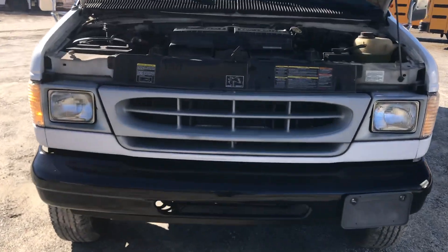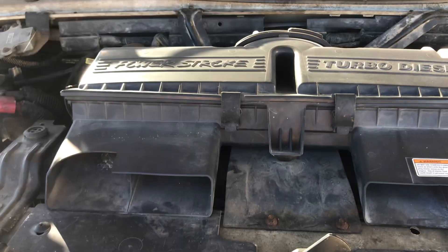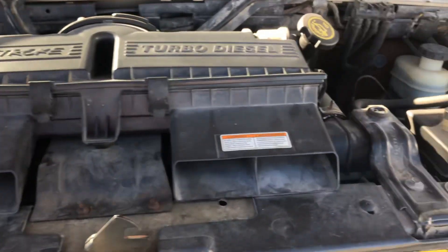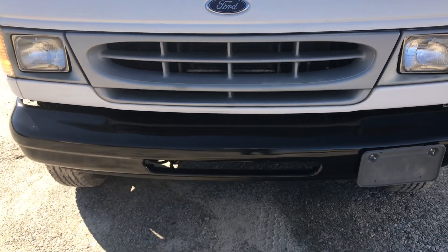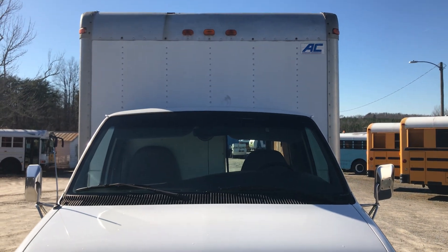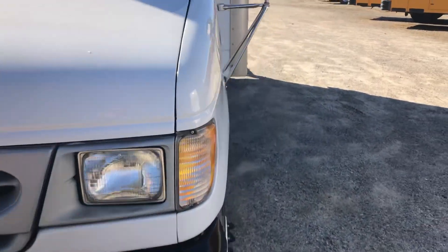We have not cleaned under the hood — I'm sorry, it is dirty — but it is a true 7.3 turbo diesel. We have driven this truck several hundred miles and it has performed just flawlessly, perfect. Everything on the truck that we have tested works just like it should. It drives out nice and strong.